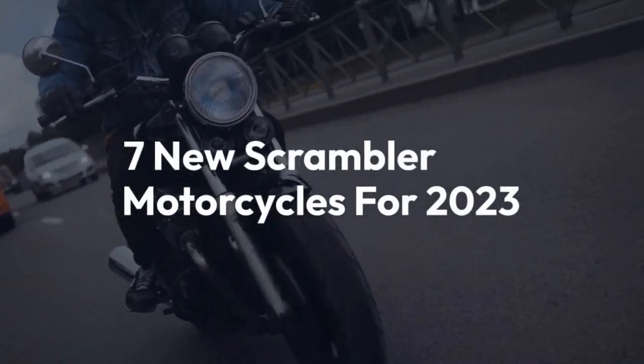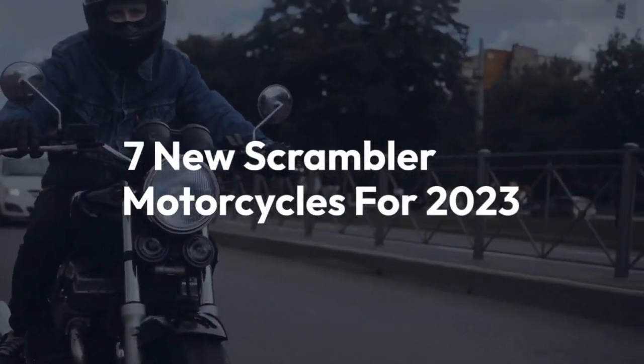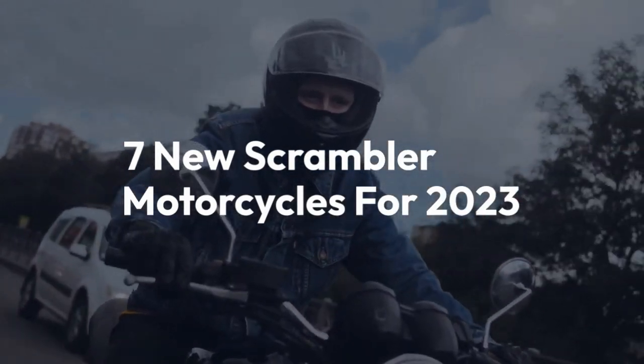Welcome back to the channel. Today we'll be taking a look at 7 new Scrambler motorcycles for 2023.